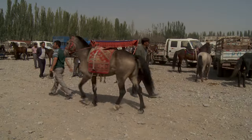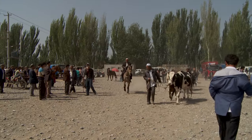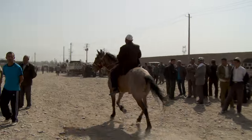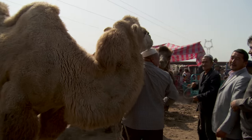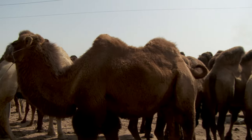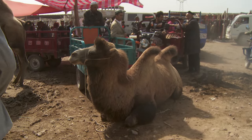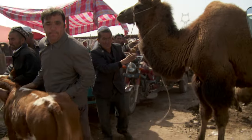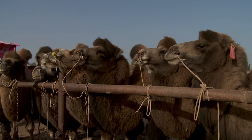Horses are pretty straightforward, though they're expensive — starting at $300, they cost more than a motorbike. Camels are also easy. This being Asia, they're all dromedaries, and they have much more pleasant dispositions than their one-humped Middle Eastern cousins. But they will set you back at least four sheep, or a horse and two calves.